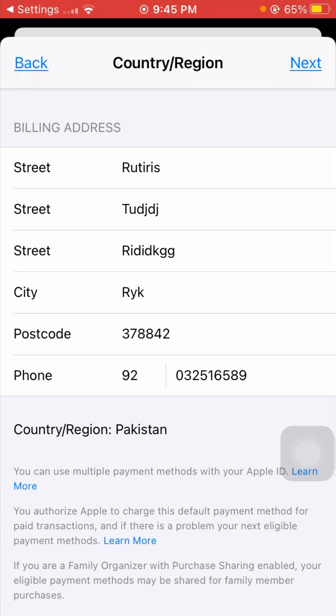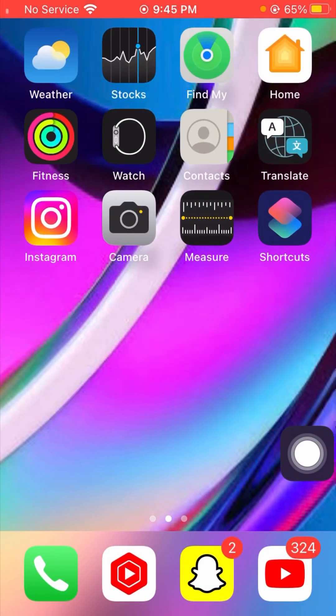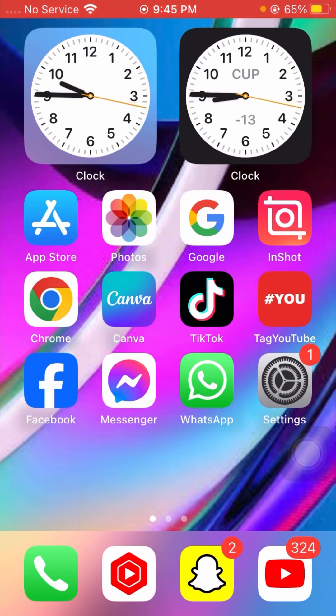When you tap Next, your country or region will be changed on your iPhone. I hope your problem has been fixed. If it has, please don't forget to subscribe to my YouTube channel and hit the bell icon. Hope this helped — thanks for your time and I'll see you in the next one.